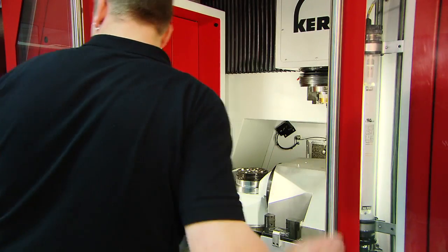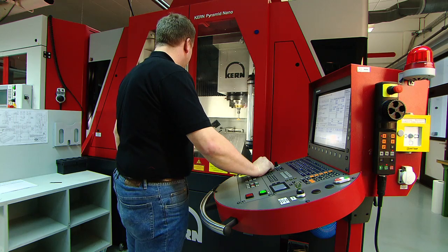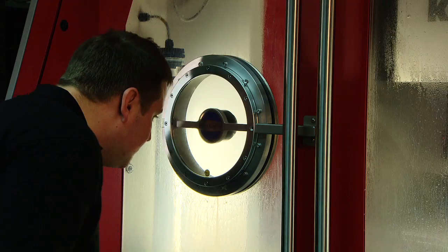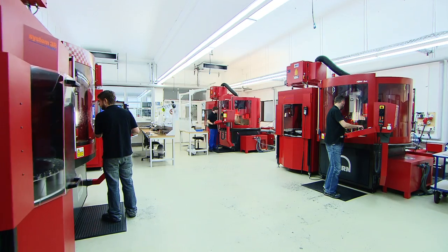The component is finish-machined on a CAN pyramid nano. Prerequisite for highest precision and exceptional surface quality on the workpiece is the comprehensive hydrostatic machine configuration.